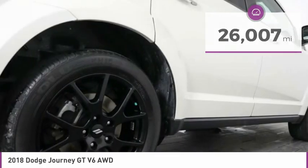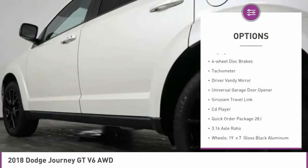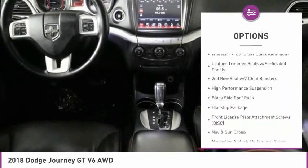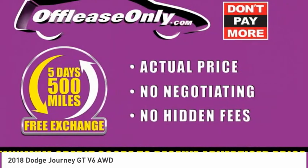Here are some of this vehicle's great options: electronic stability control, alloy wheels, brake assist, fog lights, four-wheel disc brakes, tachometer, driver vanity mirror, universal garage door opener, Sirius XM Travel Link, CD player.